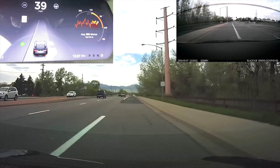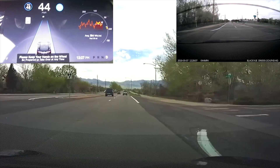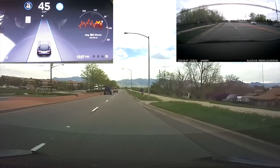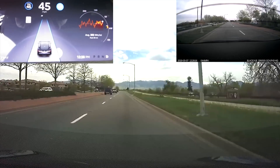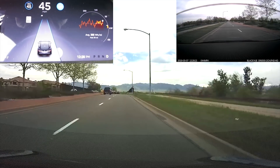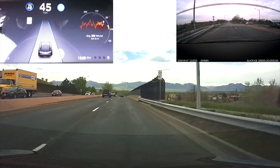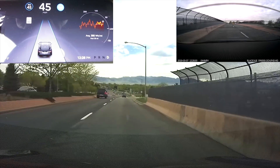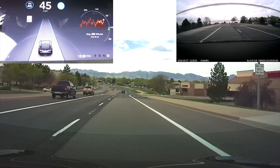So the new navigation update — I did actually receive it, not immediately after having gotten my software update. One thing I noticed: before I got the navigation beta update, I started getting speed limits showing up for roads that I did not previously have speed limits for. I checked, and unfortunately it's still not reading speed limit signs — it was just updated GPS data.